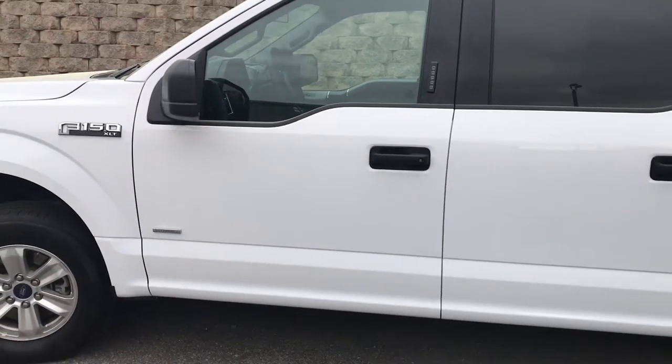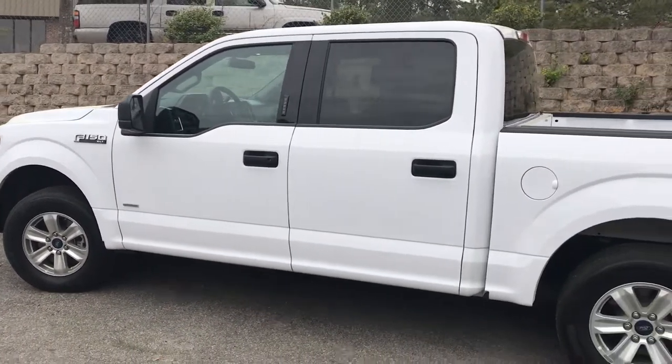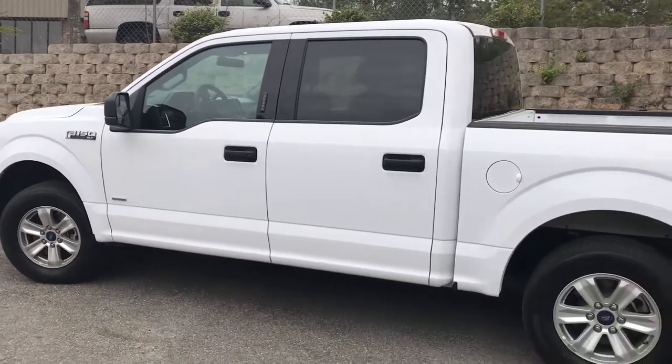And there you have the 2016 F-150 XLT here at AutoPros Columbia. Give me a call: 803-287-0772.